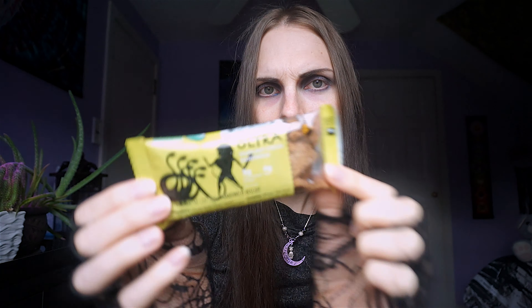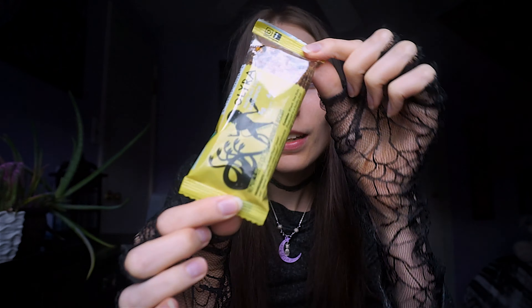Oh my gosh, what is this? It's kind of crumbly — it kind of broke during shipping. But it's a hazelnut cocoa sandwich! Oh my gosh, I may need to try this. It's a bit destroyed — that's what happens with shipping, especially FedEx. FedEx is absolutely a piece of garbage.